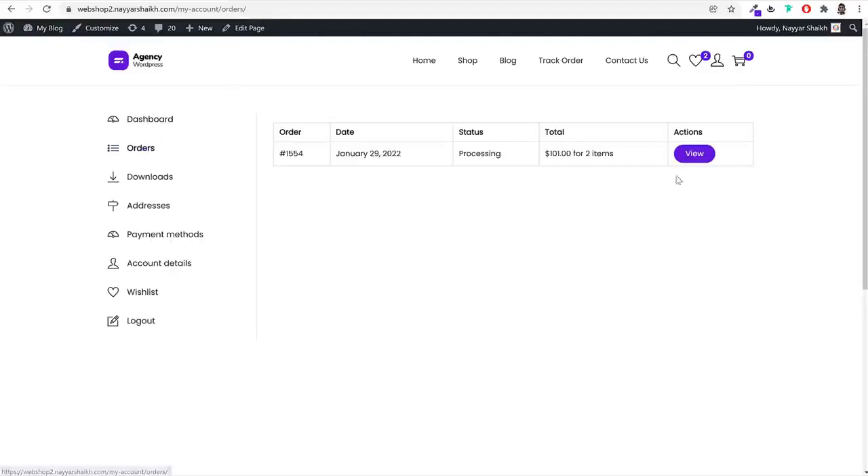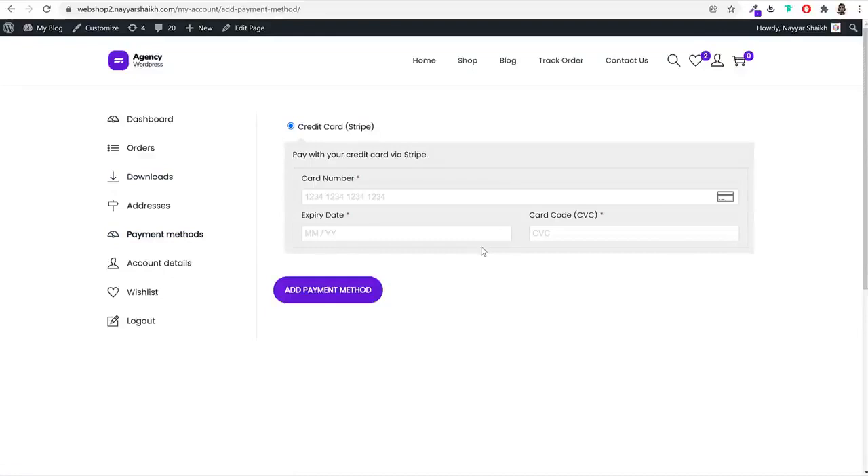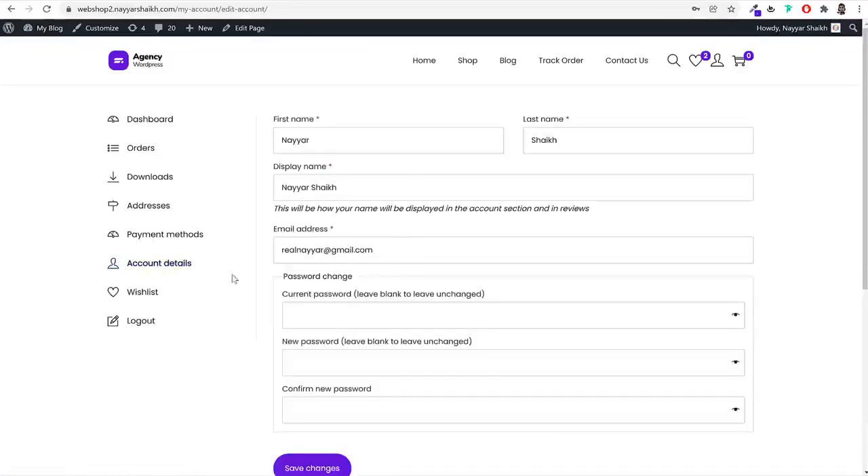We have an amazing front-end dashboard for customers. They can see all the orders they've placed, the order number, and track the order. If there are any downloadable or digital products, they can go to downloads and download that product. Customers can also manage their payment methods — they can add their card details so that next time when they make a payment, the card will automatically be saved. They can also change their account details and password.